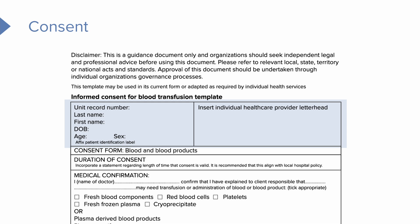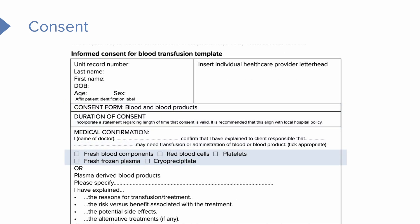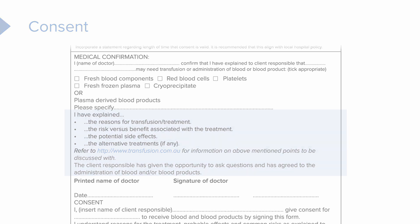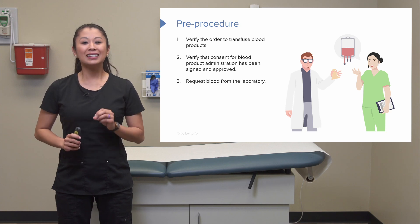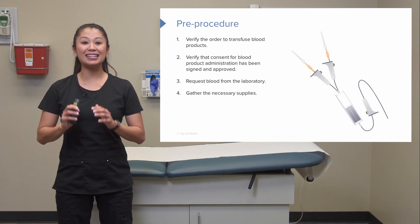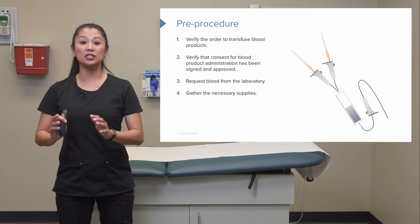On the consent you may see the patient's demographic information, the type of blood — such as red blood cells or platelets — and all of the risks and benefits. Once consent is confirmed as signed, you can request the blood from the laboratory. Go ahead and gather all necessary supplies before getting started.